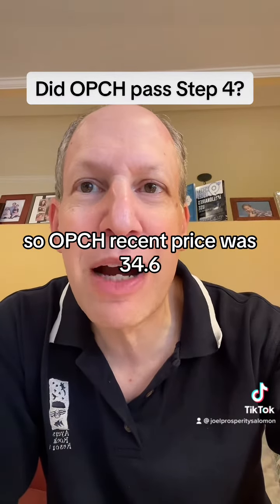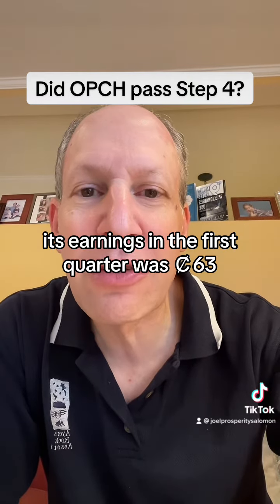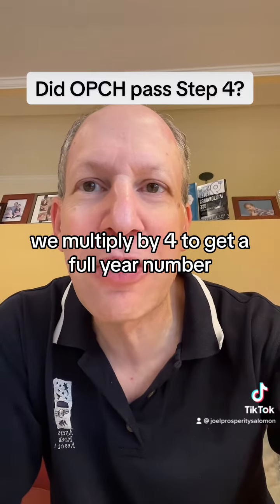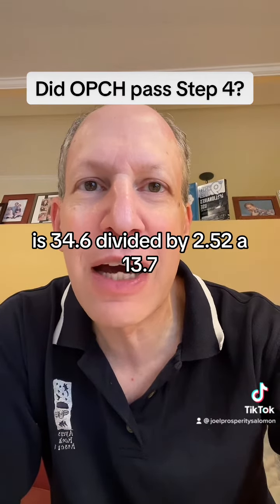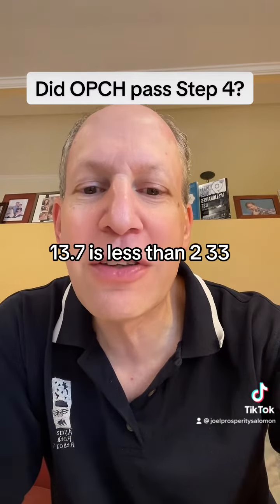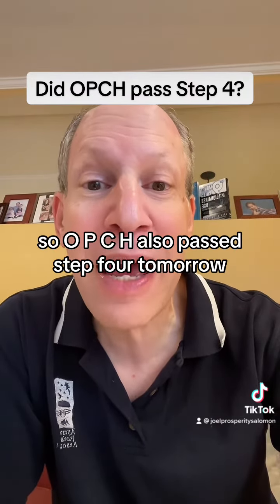OPCH's recent price was $34.60. Its earnings in the first quarter were 63 cents. We multiply by four to get a full-year number, so that becomes $2.52. So OPCH's PE is 34.6 divided by 2.52, or 13.7. Since 13.7 is less than 233, OPCH also passed step four.